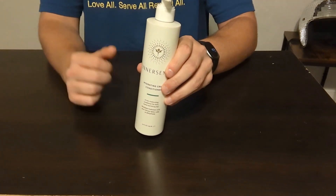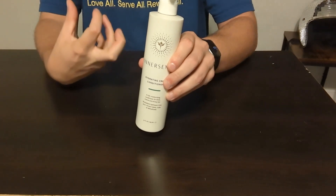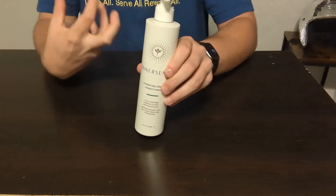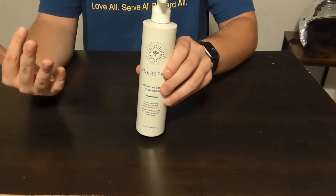This conditioner is certified organic with rice, quinoa, and flaxseed just to strengthen your hair follicles, while having shea butter and coconut oil to nourish and hydrate and control any kind of frizz that you may have.